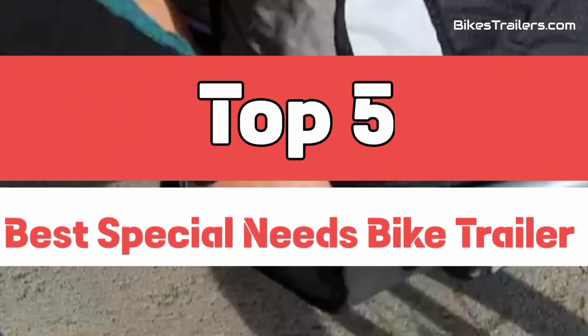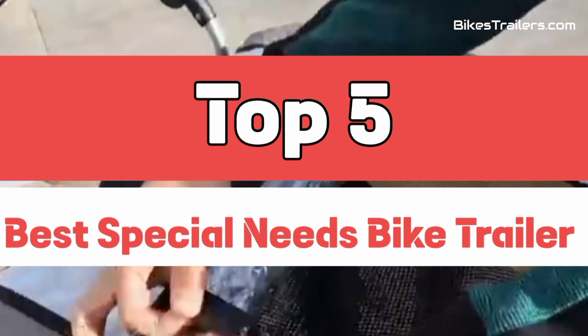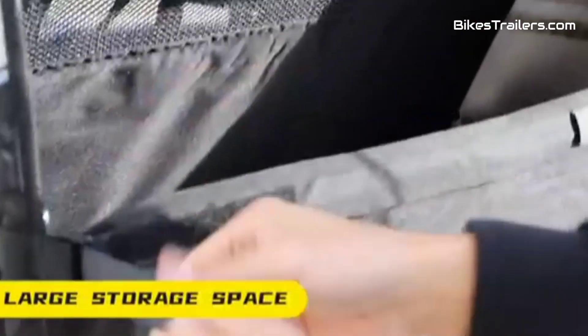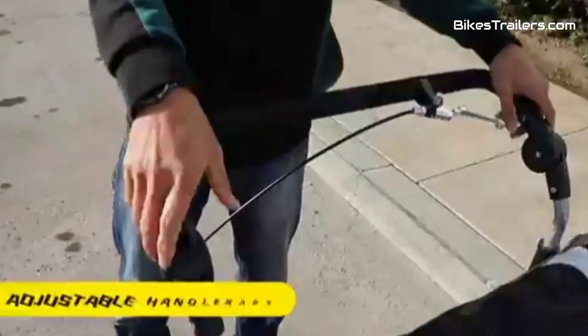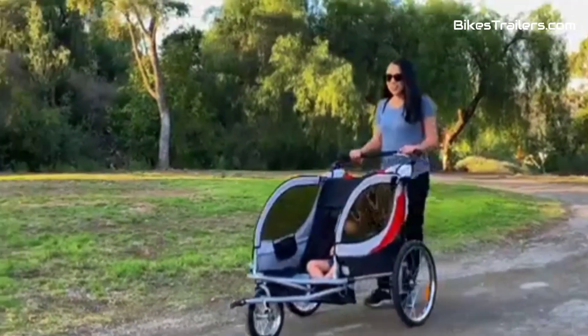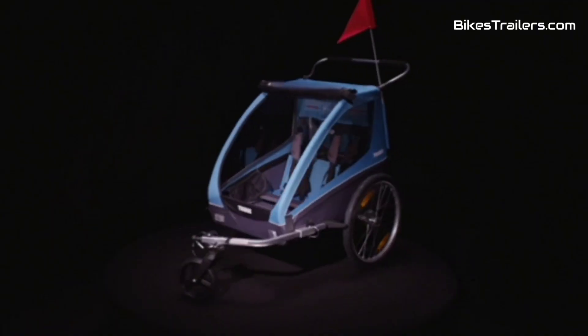I'm going to show you the best bike trailer for special needs children. This best bike trailer combines safety, comfort, and convenience. With a sturdy frame, secure harness system, and ample storage space, it ensures a smooth and enjoyable ride for both parent and child. Its versatile design allows for easy attachment and detachment from the bike, making it a top choice for parents seeking a reliable and versatile bike trailer for their little ones.